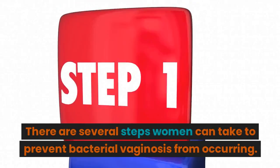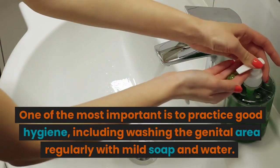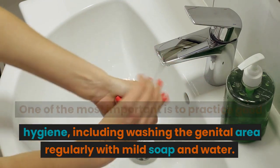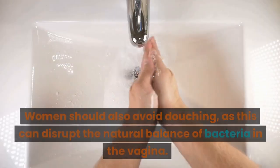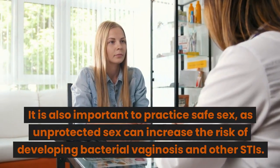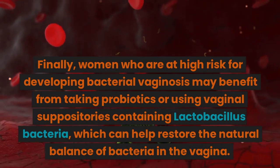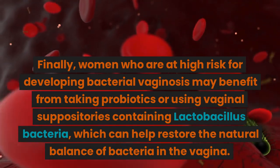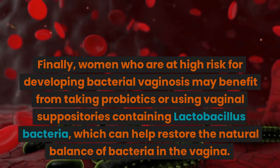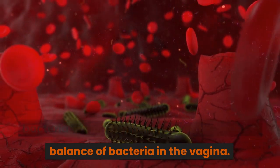There are several steps women can take to prevent bacterial vaginosis from occurring. One of the most important is to practice good hygiene, including washing the genital area regularly with mild soap and water. Women should also avoid douching, as this can disrupt the natural balance of bacteria in the vagina. It is also important to practice safe sex, as unprotected sex can increase the risk of developing bacterial vaginosis and other STIs. Finally, women who are at high risk may benefit from taking probiotics or using vaginal suppositories containing lactobacillus bacteria, which can help restore the natural balance of bacteria in the vagina.